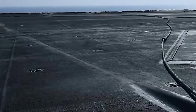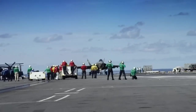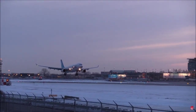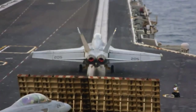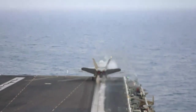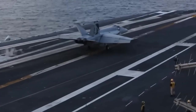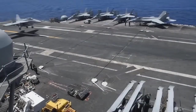To understand the importance of the arresting wire system, we first need to understand how aircraft land on an aircraft carrier. Unlike traditional runways, which are miles long, aircraft carriers have a relatively short flight deck that is only a few hundred feet in length. This means that aircraft must land at a high rate of speed and come to a complete stop in a very short distance. This is where the arresting wire system comes into play.